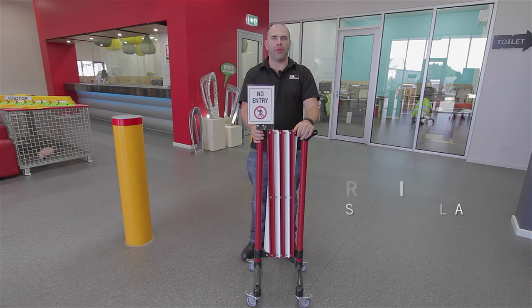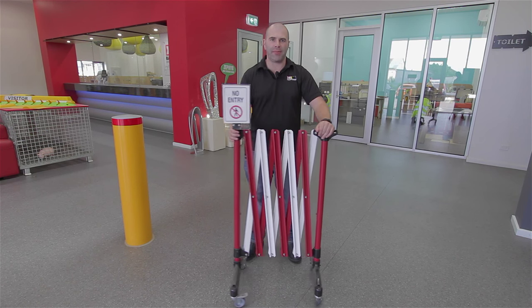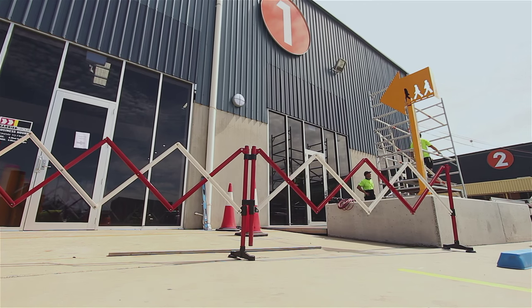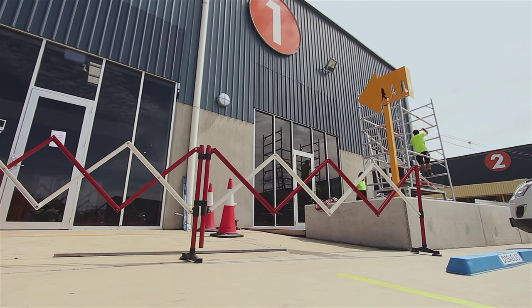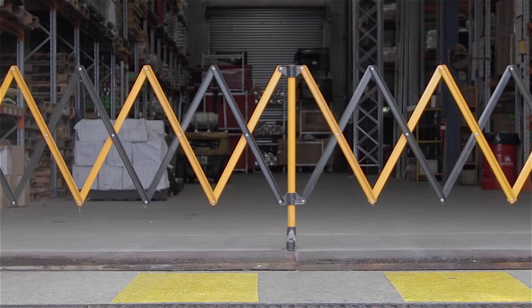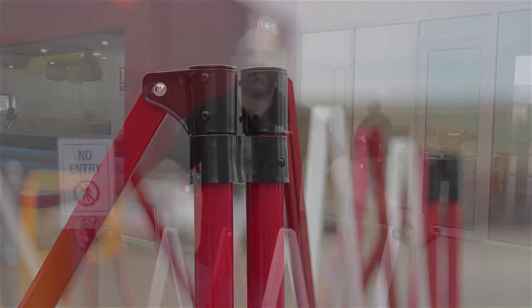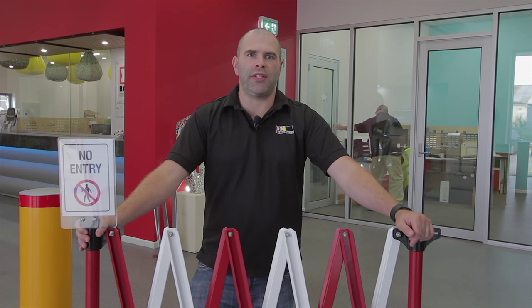Hi, I'm Robbie and I want to tell you a bit about our exceptional Port-A-Guard expandable barriers. Expandable barriers are ideal for industrial and commercial complexes for denying access to unsafe or unauthorised areas within your business. Here at Barrier Group we offer five models suitable for providing different levels of temporary or portable barrier solutions.